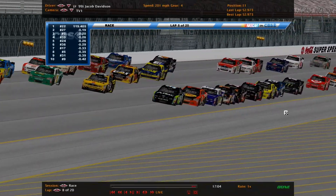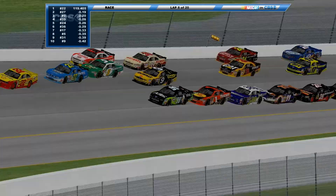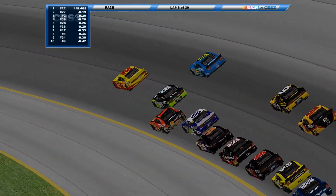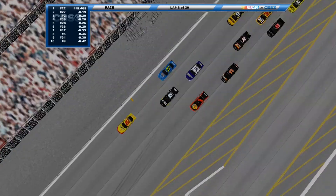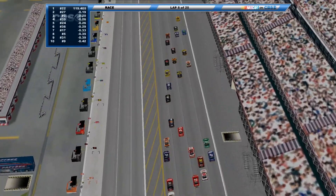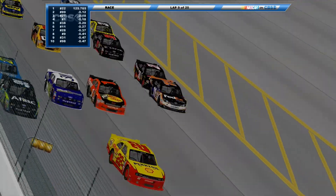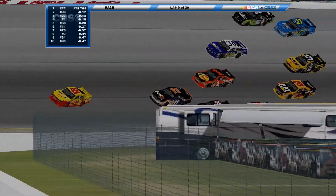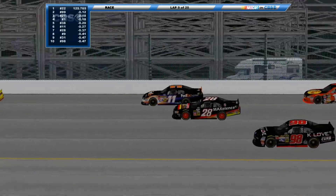Bottom line looking strong. Here comes the 99 — Jacob Davison getting a push from the 1, everyone on the bottom line. The 27 almost had him cleared and almost caused a wreck, forced the 99 to check up. The 5 bounces off the wall — they're okay, plenty of room. The 18, Jade Jefferson, going all the way down to the apron — he's alright. The 11 gets a big shove from the 28 onto the 99, he scrapes the wall but doesn't bounce off it.